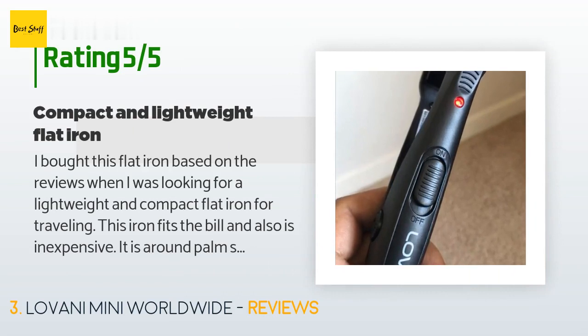A customer said: 'I bought this flat iron based on the reviews when I was looking for a lightweight and compact flat iron for traveling. This iron fits the bill and is also inexpensive. It is around palm-sized and easily fits in a purse or backpack, and is very easy to use. It can also be used with an EU plug with a converter. I carried it during my recent trip and had no problems using it. It also comes with a heat-resistant bag for the iron. I fully recommend this tiny yet efficient and effective flat iron for travel.'